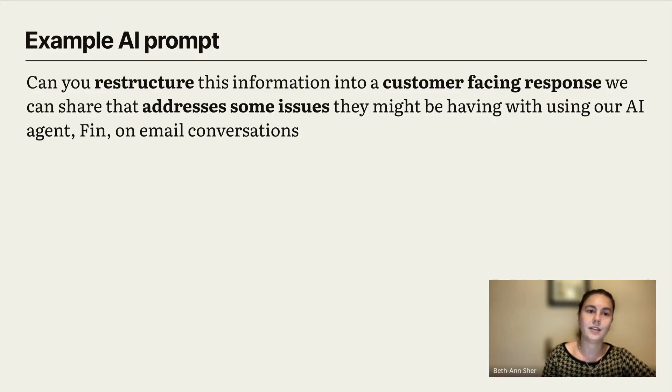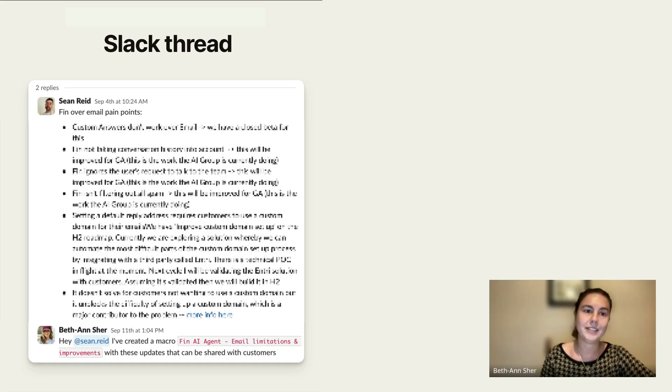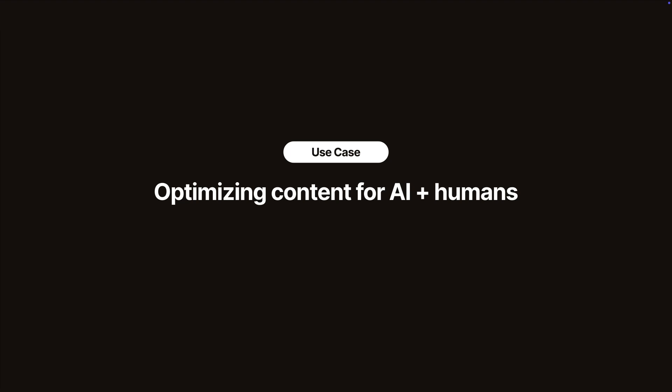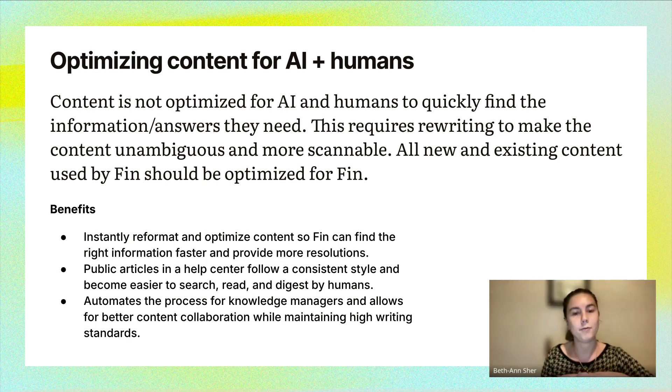The prompt I used recently was on a Slack message I received from a teammate. On the left, you'll see the Slack thread I got from Sean — the language is quite internal: 'Our AI group is currently doing this, the AI group is currently doing that, this is going to be in GA.' I wanted to quickly rephrase that into something customer-facing that I could turn into a macro and snippet, which you see on the right.